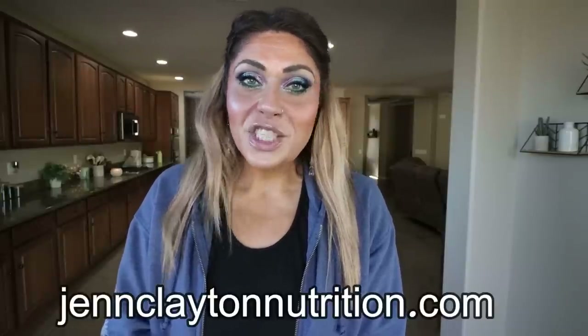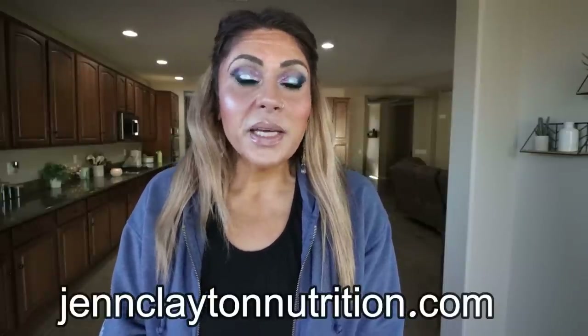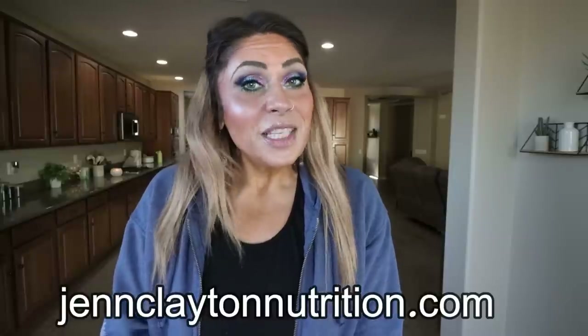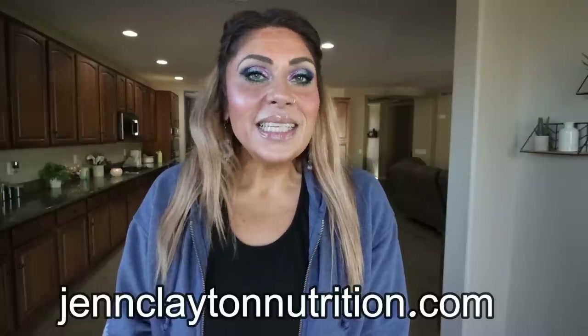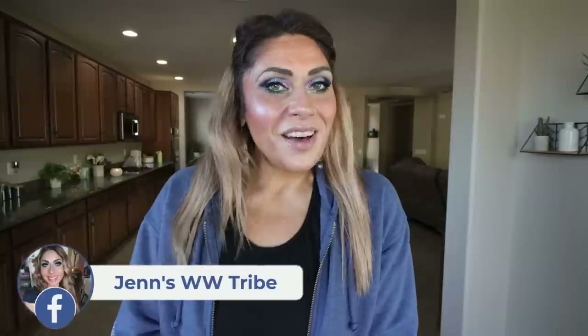Down in the description box I will list my recipe website where you will find all of today's recipes, nutrition coaching where I offer personalized macros and calories — I cannot recommend this enough — as well as one-on-one coaching if you would like to chat with me directly. Links and discounts to my favorite things, and come join our Facebook group. We would love to have you.